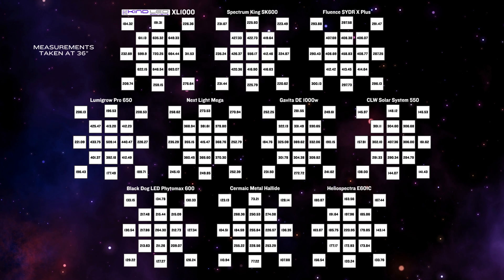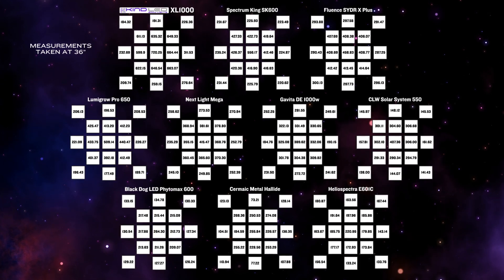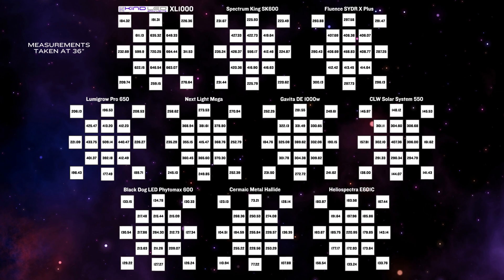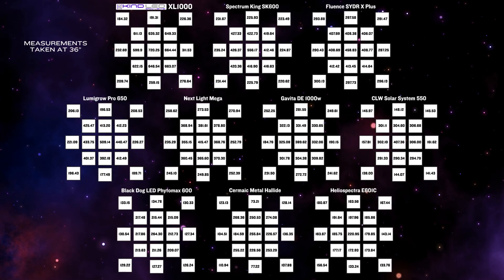This is a complete breakdown of every individual measurement location for each light. Pause the video to review if you like, but since this is an incredible amount of information to digest, let's take a look at the averages.